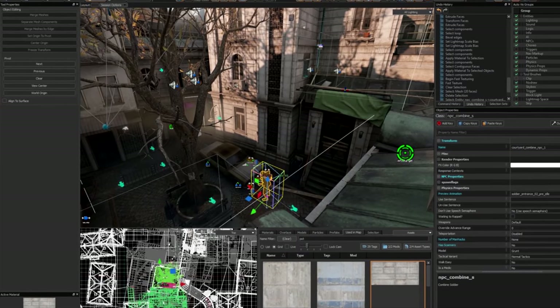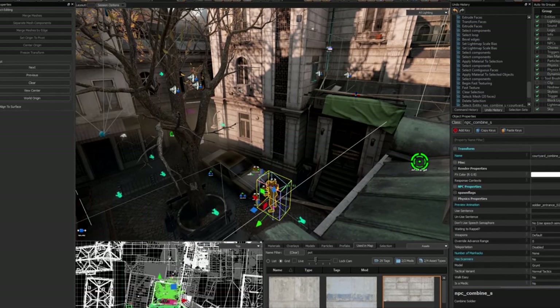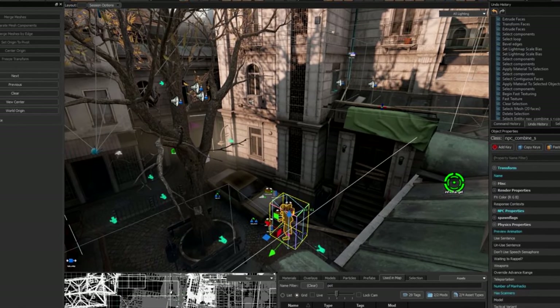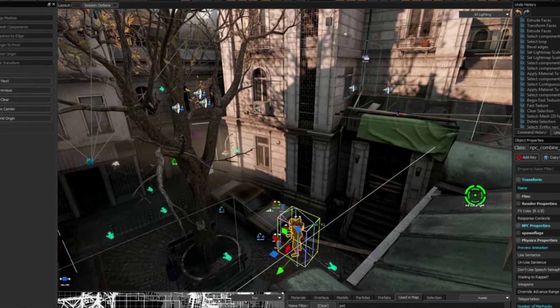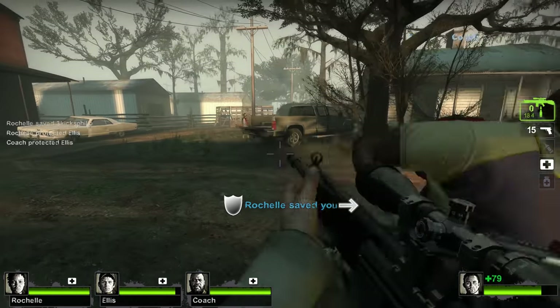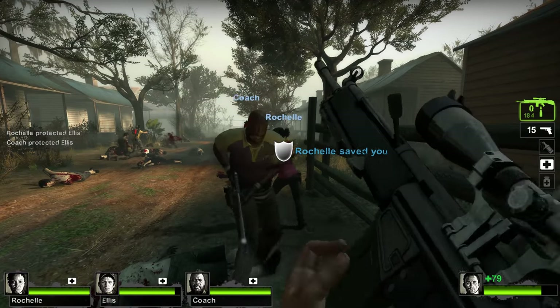Instead of building the world out of pre-made LEGO bricks, they wanted to give themselves the ability to design their worlds with the freedom of a paintbrush. That was the goal of Source 2. While many at Valve were busy with Left 4 Dead 1 and 2, it seems that some members took this time to start work on the new Source 2 engine.